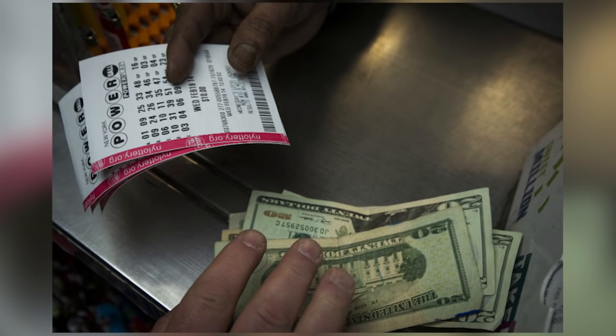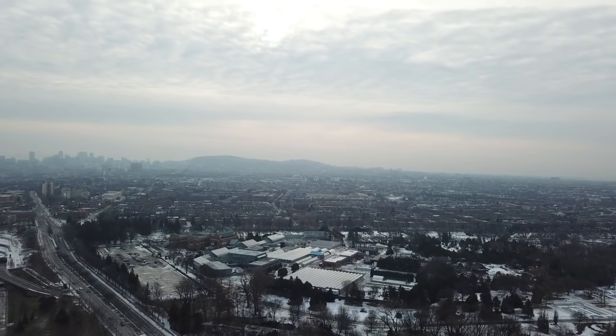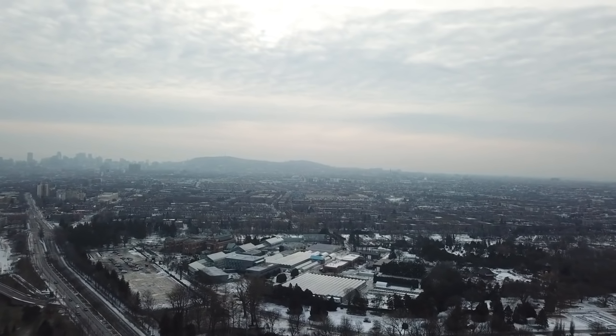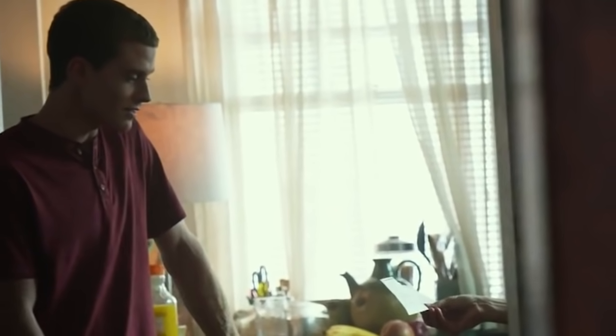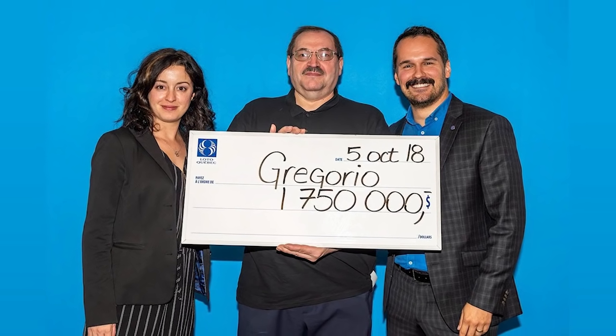He'd bought the ticket in his native Montreal in December 2017 and then simply forgot about it. If it hadn't been for his sister, it might still be there now. Gregorio plans to use the money to fund his retirement, but we expect that he bought his sister an expensive thank you gift too.